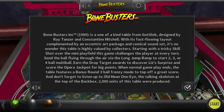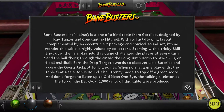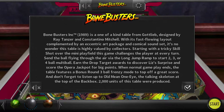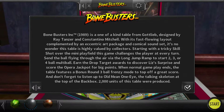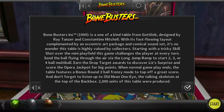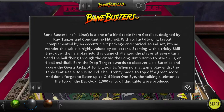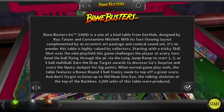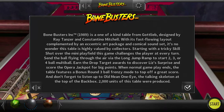Even by 1989, it was a point where pirate stories and skeletons and things like that were starting to ever so slowly leave the public consciousness. Bonebusters 1989 is a one-of-a-kind table from Gottlieb, designed by Ray Tanzer and Constiano Mitchell, with its fast-flowing layout complemented by an eccentric art package and comical sound set. Starting with a tricky skill shot over the mini-playfield, this game challenges the player at every turn. Send the ball flying through the air via the long jump ramp — the first jump ramp we've seen — to start two, three, or four multi-ball.